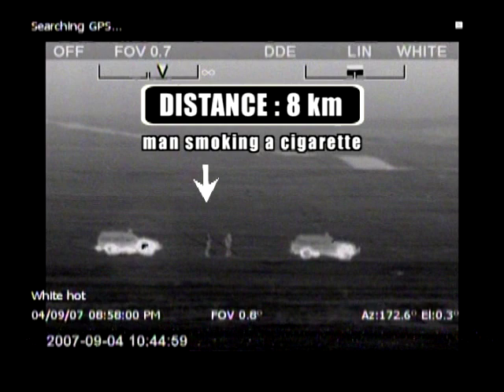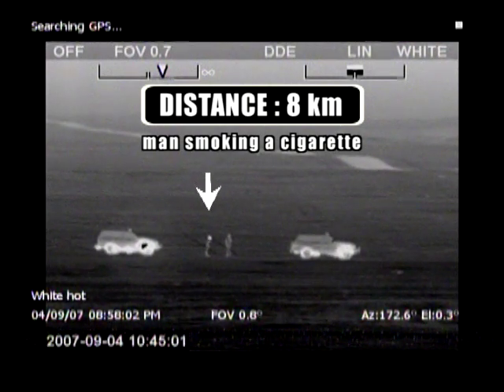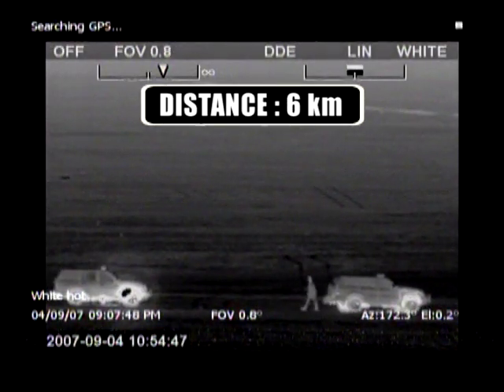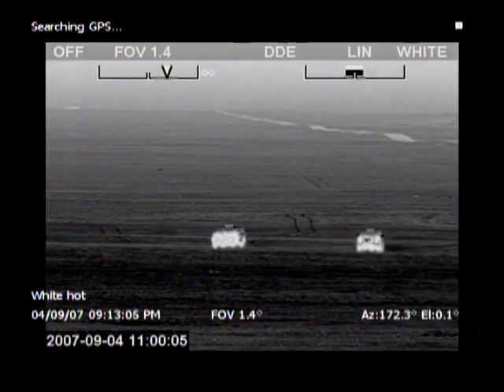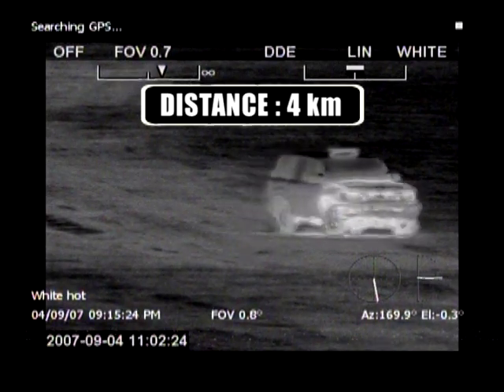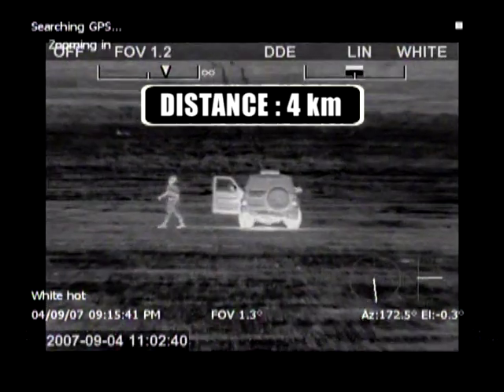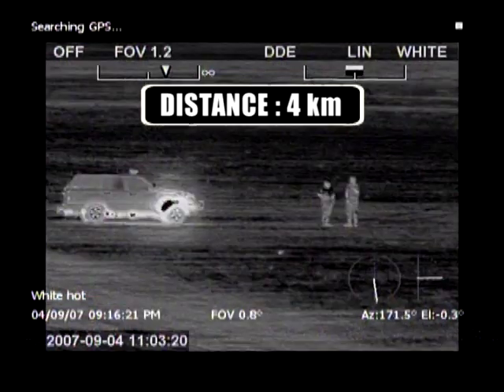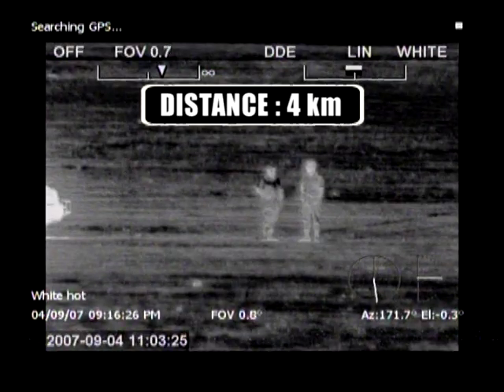Identification is a term which is often used in the military sense of the word — seeing if someone is friend or foe. With the HRC-U, you can identify a target the size of a human object at no less than 4 kilometers. Identifying a 2.3 by 2.3 meter object can be done at approximately 9 kilometers away.